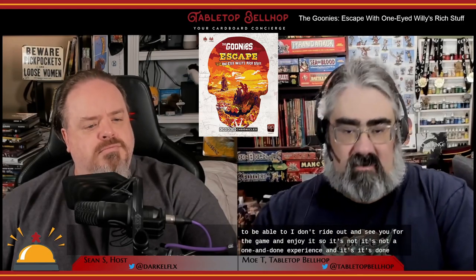The adventure in Goonies Escape with One-Eyed Willie's Rich Stuff is broken into three acts, which break at logical points in the story. There's a big envelope included in the box that you can use at any of these break points to save your game. We split the entire game over three different sessions to draw it out and savor the game, so it's not a one-and-done experience.